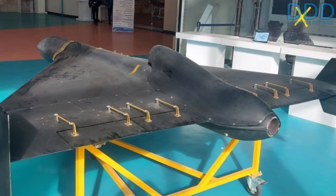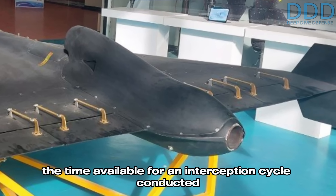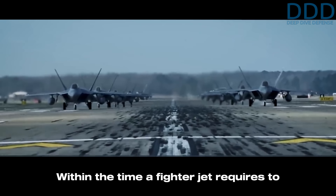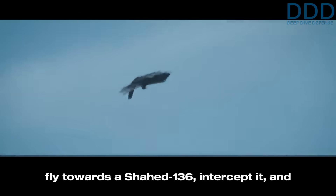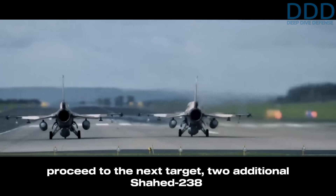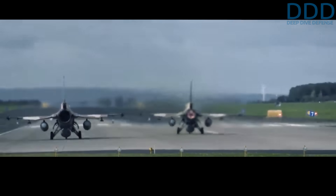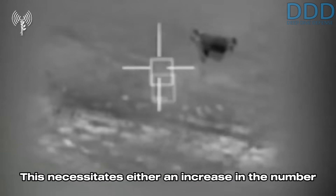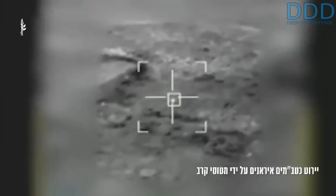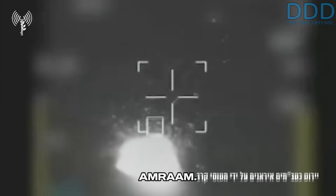This key enhancement directly affects the time available for an interception cycle conducted by fighter aircraft. Within the time a fighter jet requires to fly towards a Shahed 136, intercept it, and proceed to the next target, two additional Shahed 238 drones would have sufficient time to penetrate the defenses. This necessitates either an increase in the number of fighter jets dedicated to patrol and interceptions, or the employment of costlier and longer-ranged air-to-air missiles such as the AIM-120 AMRAAM.